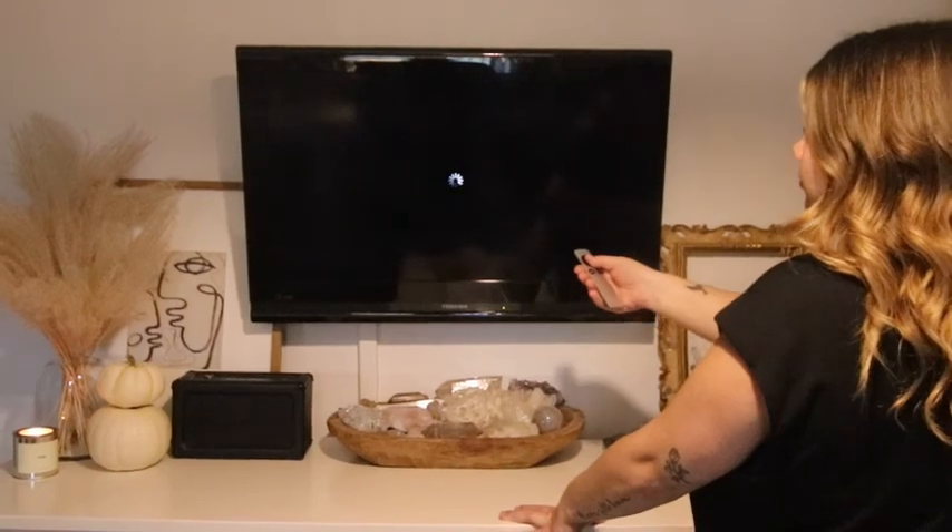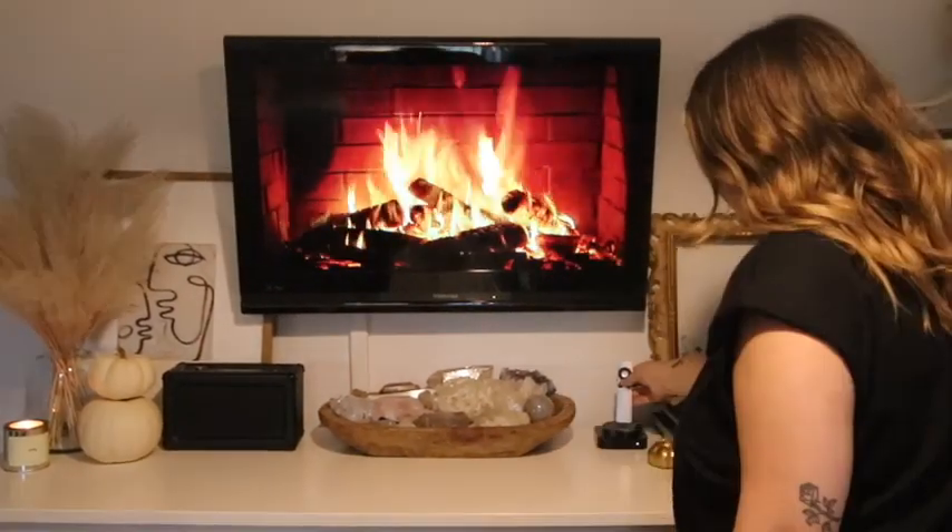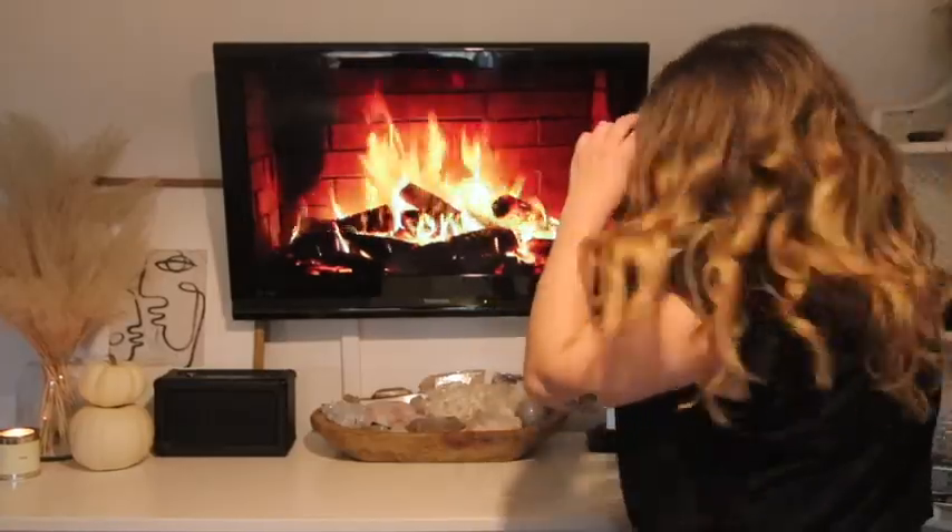Last but not least, and maybe the most important way to set the mood for fall, is to add the fireplace channel. If you haven't heard of this, you are missing out — if you can't have a fireplace in your room, putting it on your TV is the coolest thing. The ambiance, the crackling, everything about it completely changes the atmosphere of your room. My favorite thing is to have a cup of tea, put on the fireplace, and read a book. It's amazing — definitely try it out.